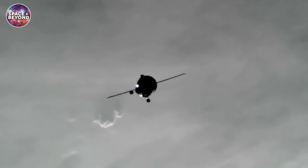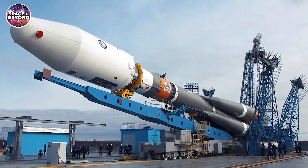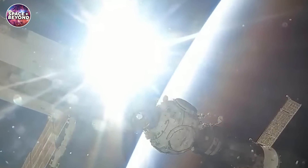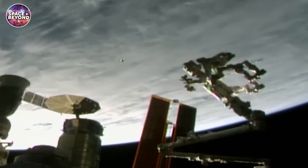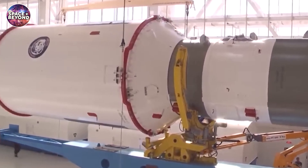The Progress 82 cargo, which was on a resupply mission to the space station, was declared unfit for further use. Russia attributed this leak to extreme influence probably incurred during launch. But since Progress vehicles are designed to completely burn up in Earth's atmosphere during re-entry, engineers will be unable to examine the vehicle to determine the cause of the leak.